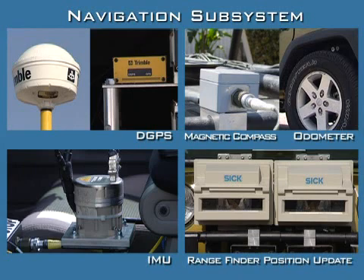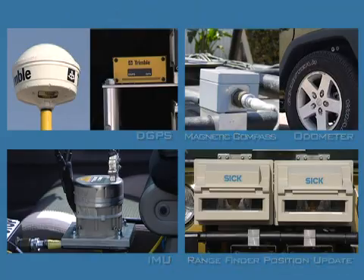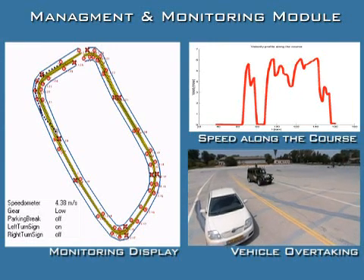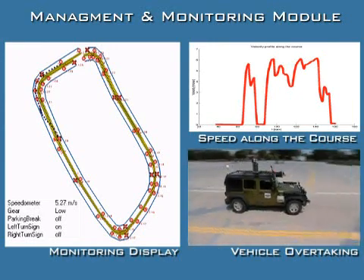The navigation subsystem is built around a highly accurate GPS-embedded modular inertial navigation system. The monitoring subsystem is a development tool for displaying the collected data from the PFM, ADM, and ODM.